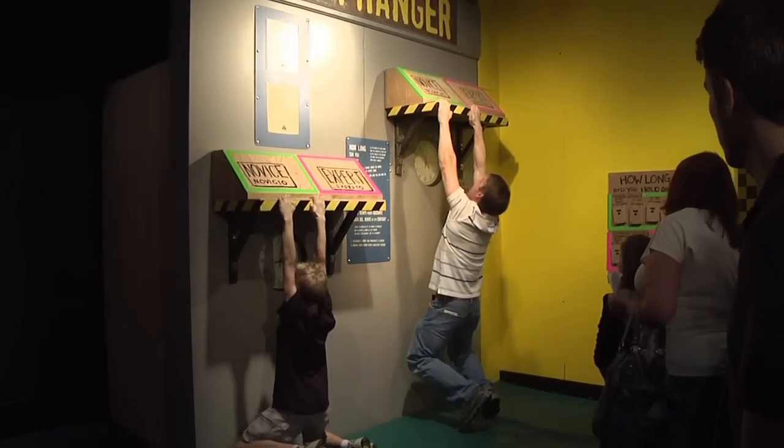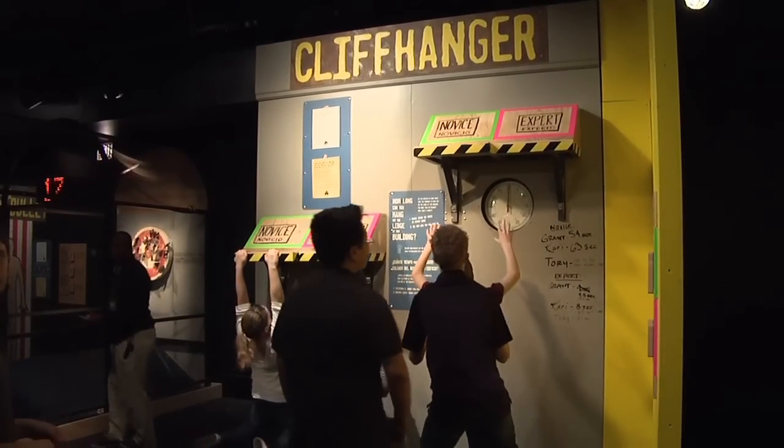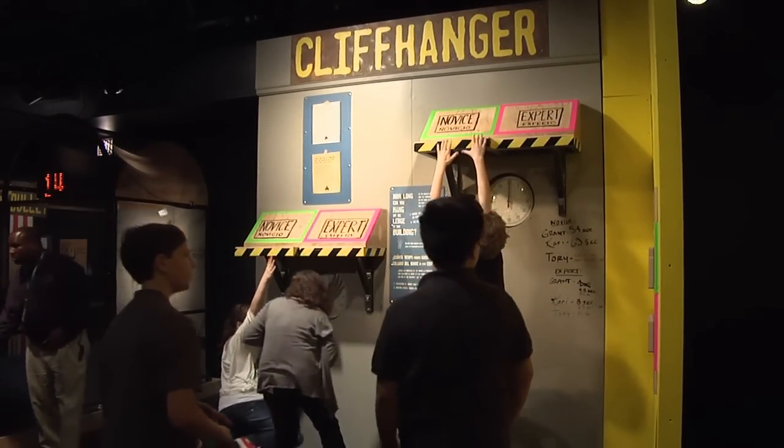There's a timer, there's a mat, so when you give up you don't fall and hurt yourself — it's a very safe experience. And you can compare your score to our scores, which we've written on the wall. You can see how well you do in both expert and novice. It's a great experience.